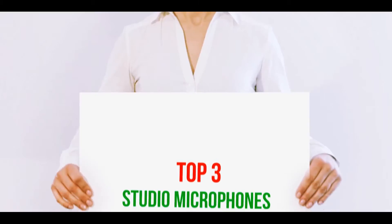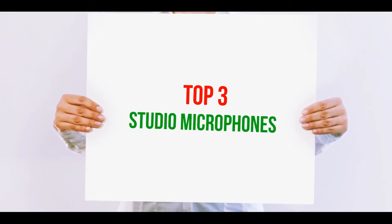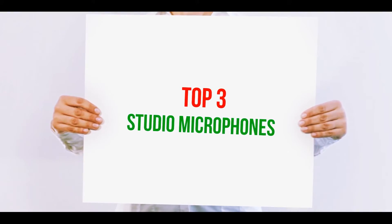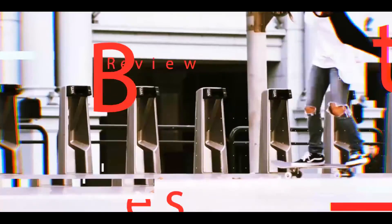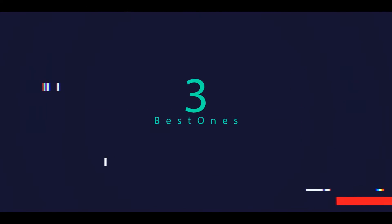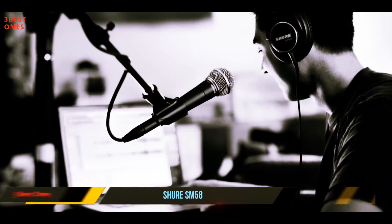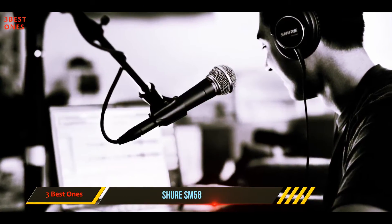Hi guys, welcome back to my channel. In today's video we're going to check out the top three best studio microphones, starting at number three: the Shure SM58. I can bet that you've seen a Shure mic at least once in your life.